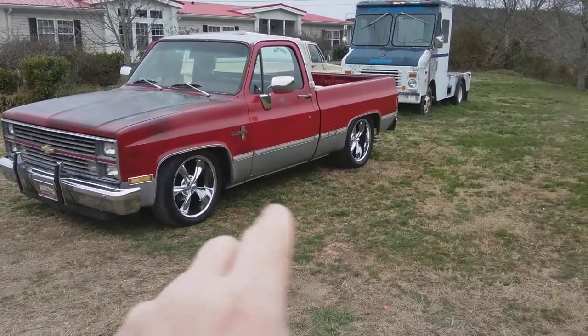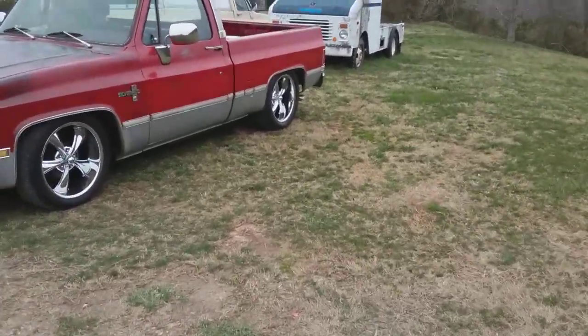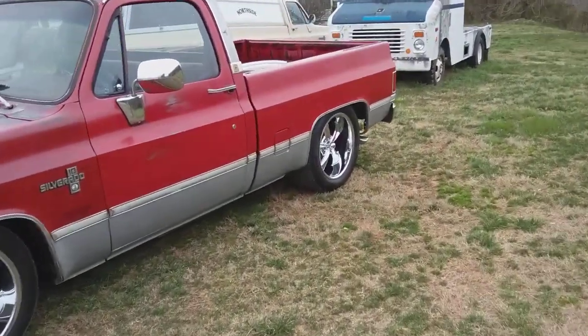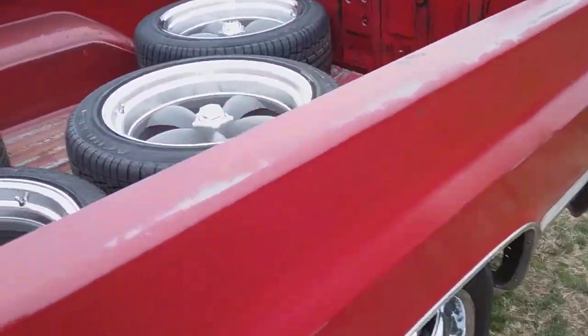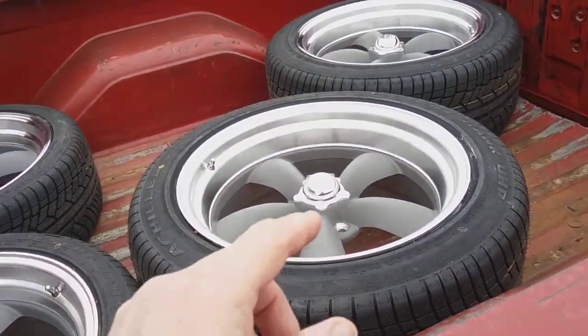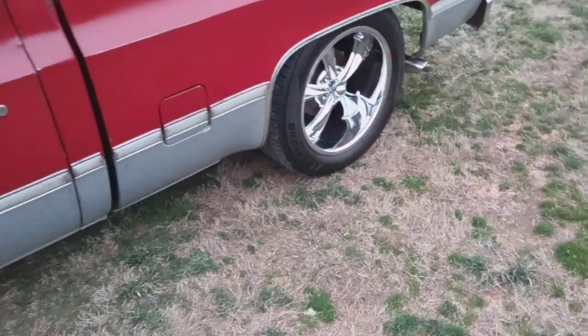Okay guys, these are the wheels — look at these wheels, these Riddlers. I got these American Racing wheels and I'm going to take these Riddlers off.